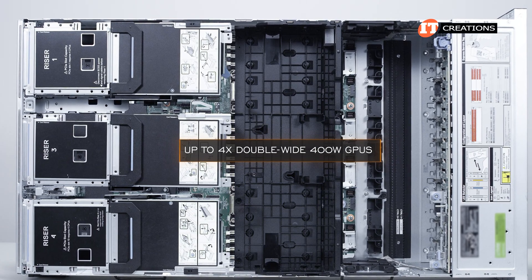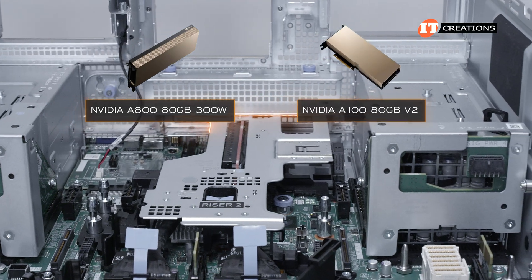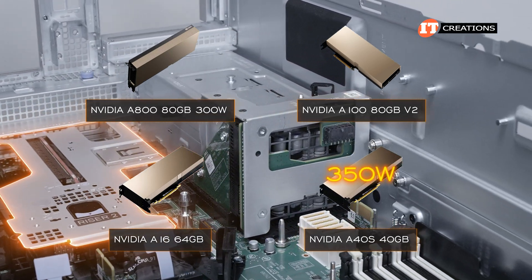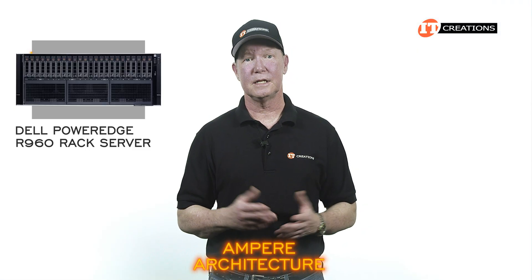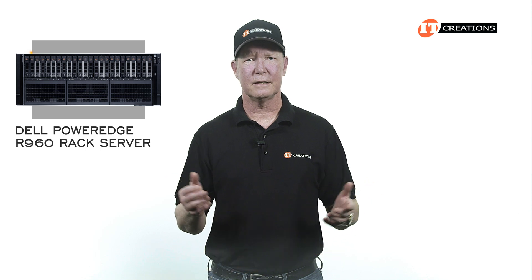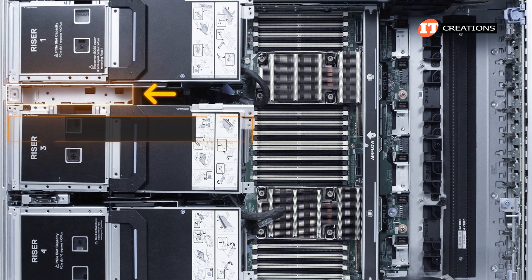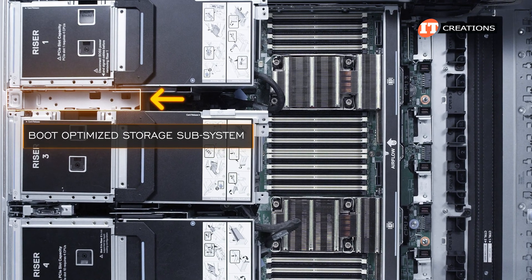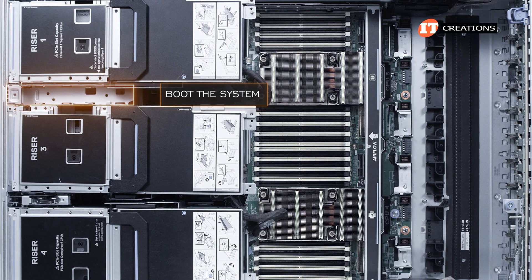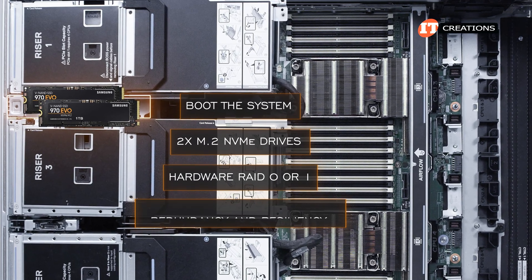With the GPU risers and cooling shroud installed, we can fit up to four double-wide 400-watt GPUs. GPUs listed and vetted by Dell include the NVIDIA A800 80-gigabyte 300-watt, A100 80-gigabyte V2, the A16 with 64 gigabytes of memory, and the A40s with 40 gigabytes and 350-watt power draw — all featuring Ampere architecture. Since then, Ada Lovelace and now Blackwell have been released, so Dell's materials likely haven't been updated yet. Between risers 1 and 3, an optional Boot Optimized Storage Subsystem, or BOSS N1, can be installed, supporting one or two M.2 NVMe SSDs with hardware RAID 0 or 1 for redundancy.